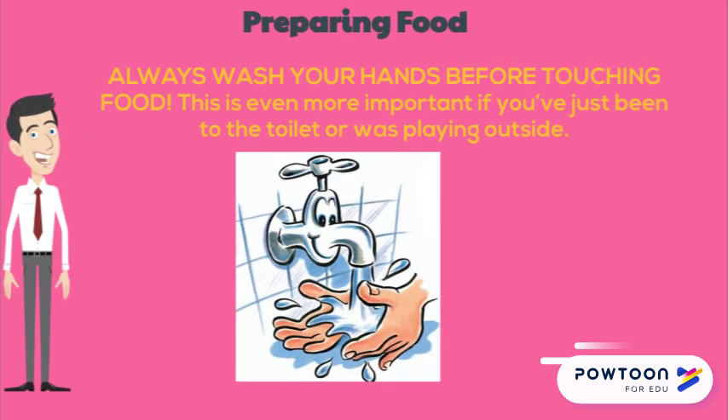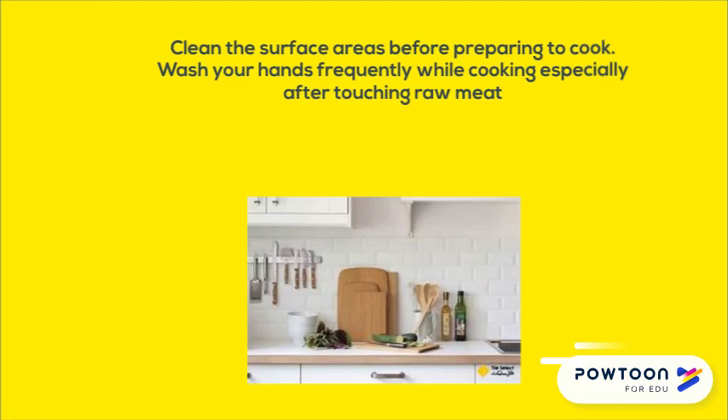Preparing food. Always wash your hands before touching food. This is even more important if you've just been to the toilet or were playing outside. Don't prepare foods if you are ill, especially if you have any tummy illnesses, vomiting, and diarrhea. Wash your hands with soap and make sure that you scrub them all over.